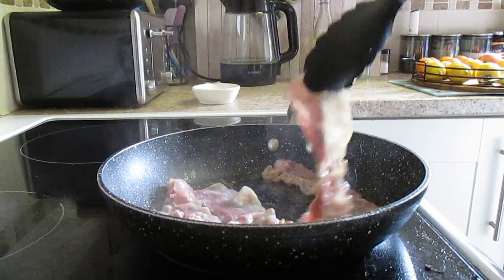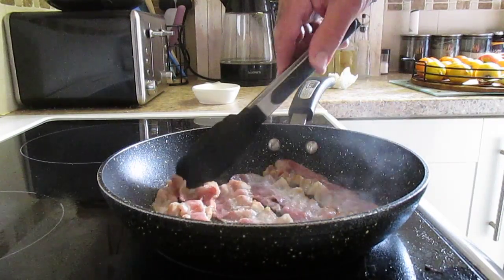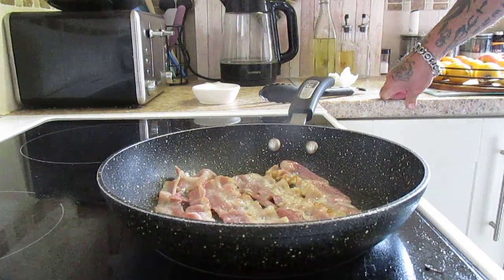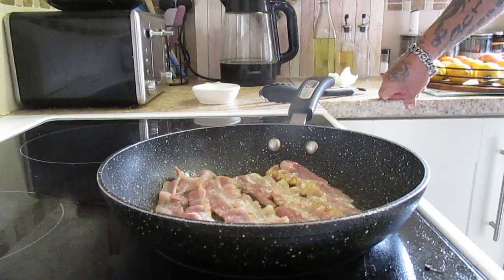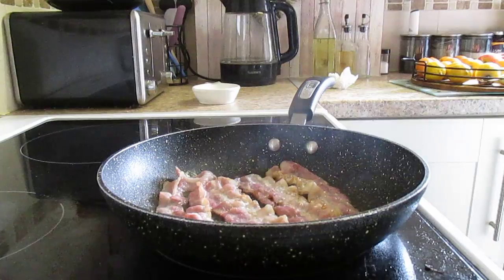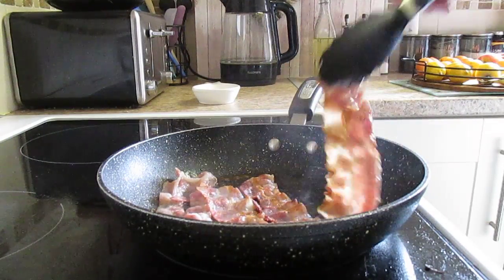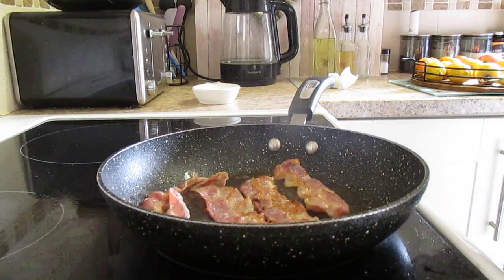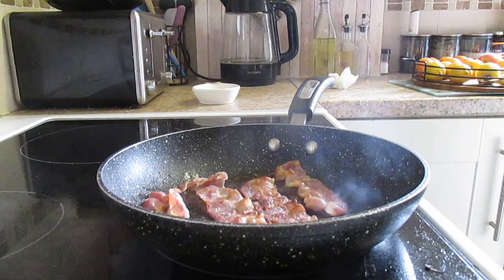There it is, cooking away nicely, and as you can see it is shrinking. Now for me personally, that's about done. I don't like it too crispy, I don't like it too underdone.